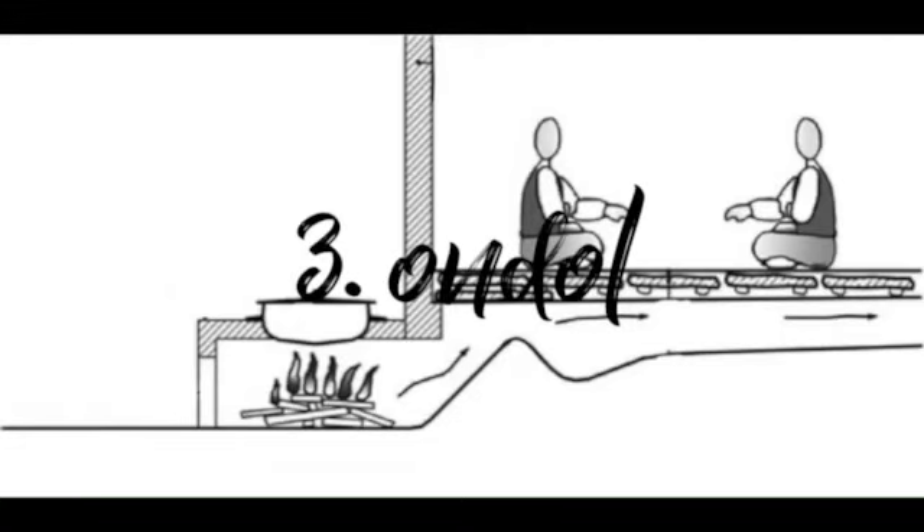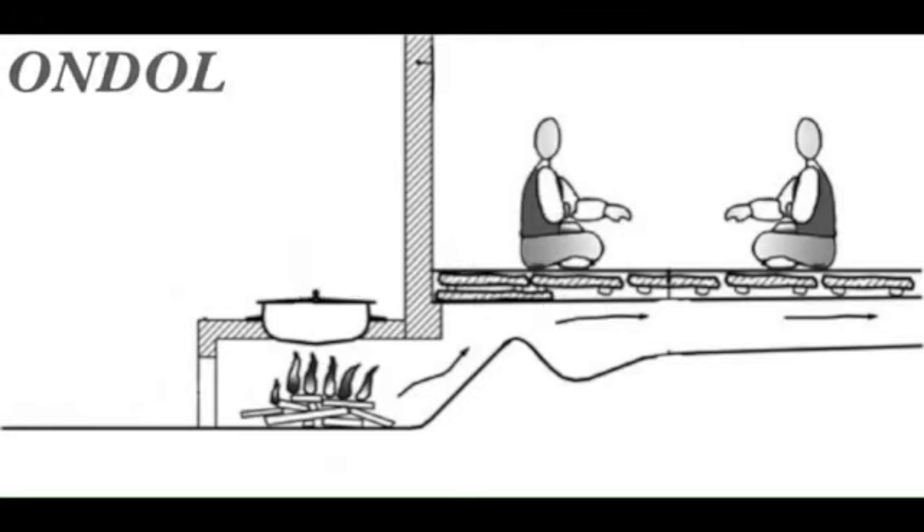Lastly, I will introduce you to our Korean traditional heating system called ondol. Maybe you might be surprised that Koreans have a tradition of sleeping on the floor, and that's because of the ondol. If you look at the ondol construction, there are fire holes and air passages under the floor. When people make a fire in the fire hole, hot air is produced. Then the hot air goes through the air passages and arrives at the chimneys. During this process, the hot air makes the floor hot, and the rooms become warm.